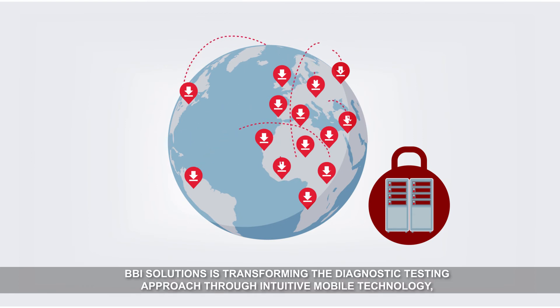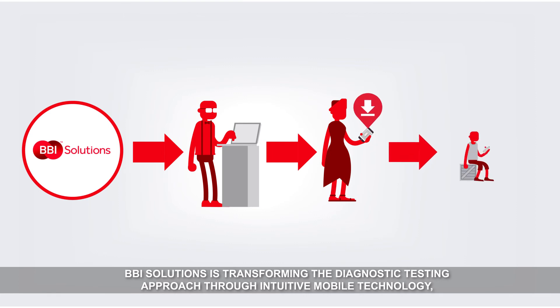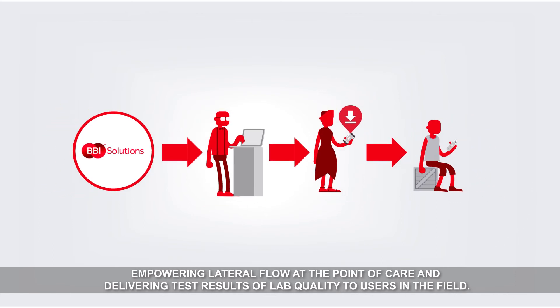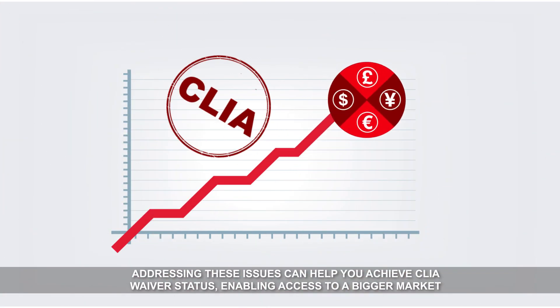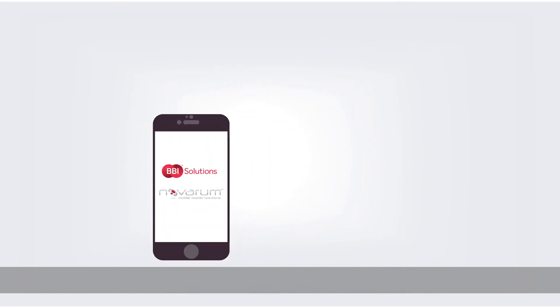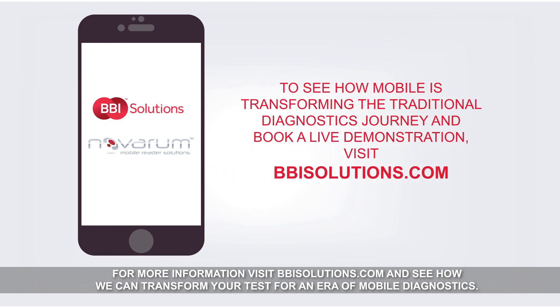BBI Solutions is transforming the diagnostic testing approach through intuitive mobile technology, empowering lateral flow at the point of care and delivering test results of lab quality to users in the field. Addressing these issues can help you achieve clear waiver status, enabling access to a bigger market and increasing your product sales, while providing better outcomes for patients. For more information, visit bbisolutions.com and see how we can transform your test for an era of mobile diagnostics.